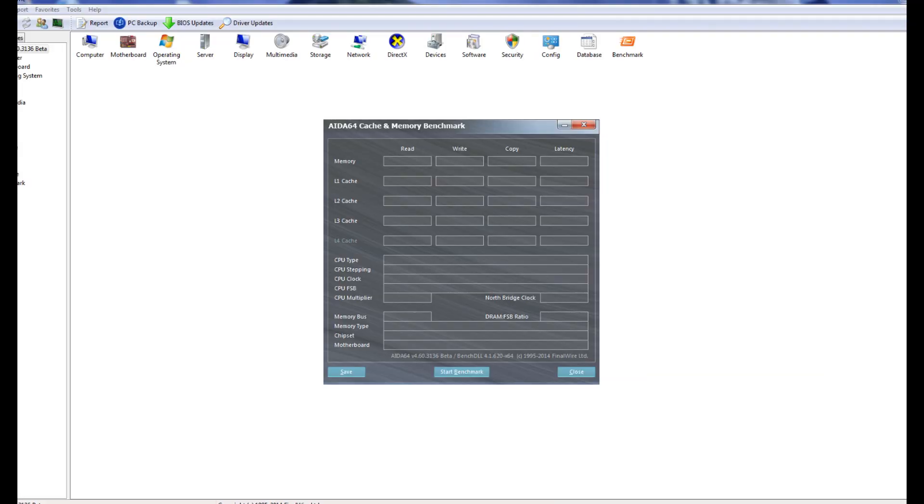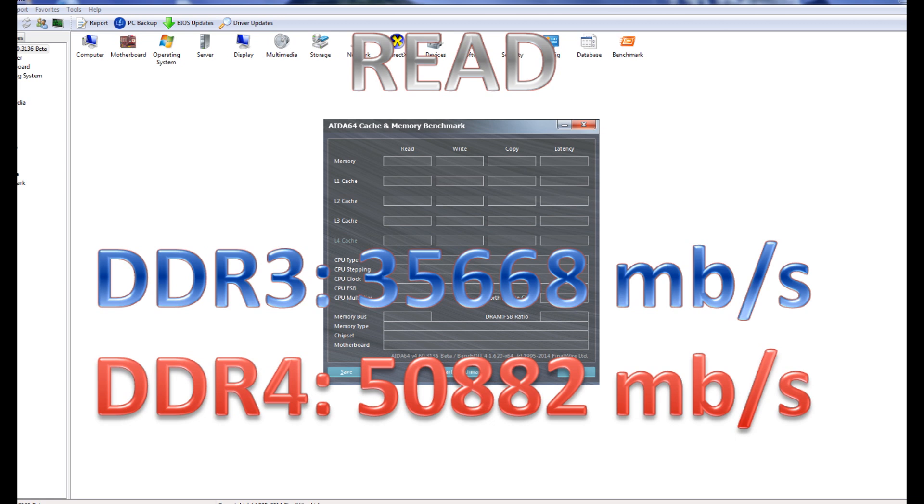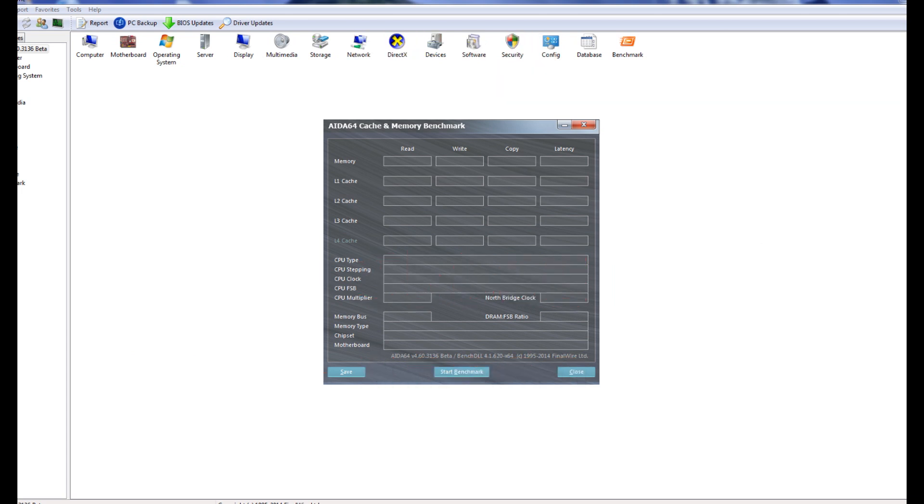Let's get into the benchmarks with DDR4. I used IDA64 and did their memory benchmarking. The DDR3 and DDR4 are running at the exact same frequencies. For the read test, DDR3 scored 35,668 megabytes per second. The DDR4 scored 50,882 megabytes per second — so a big jump up there.